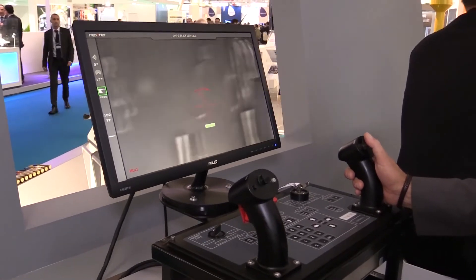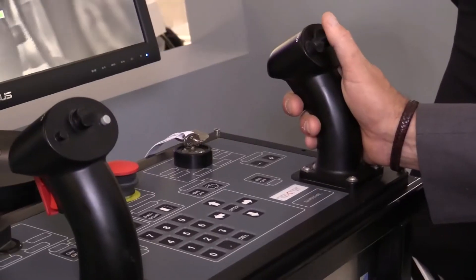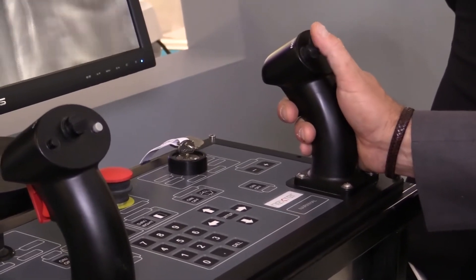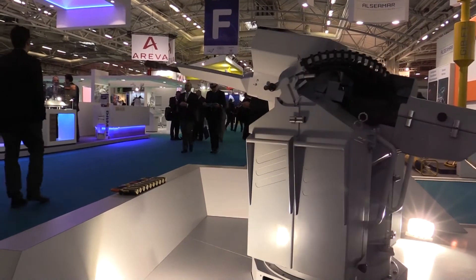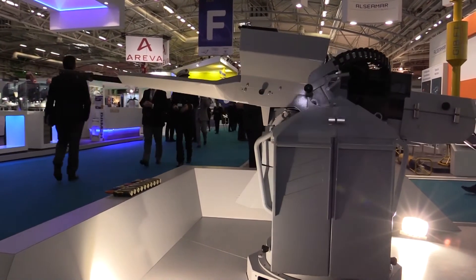The system is operated using a control panel. With this control panel, you can fire on a target in manual mode or auto-tracking mode, and you can compute and integrate the ballistics of the ammunition using the laser range finder included in the optronic devices.